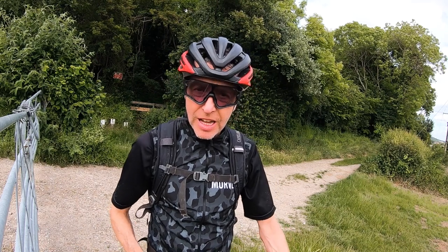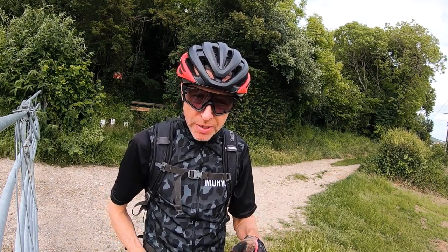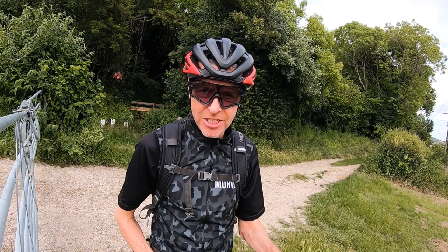Welcome to this week's video. Today I'm up in Kent visiting some friends, and I brought my gravel bike with me. I'm going to do a route that was automatically generated on the Garmin website — first time trying this, so let's see how it turns out.